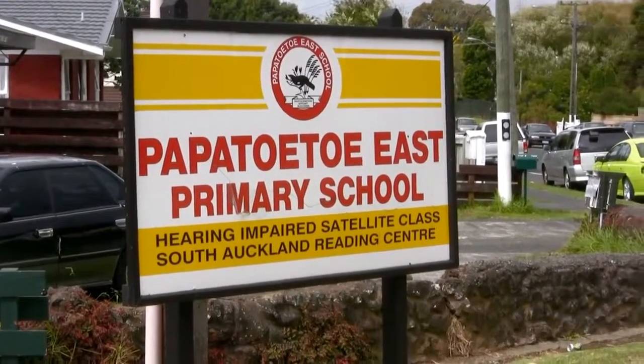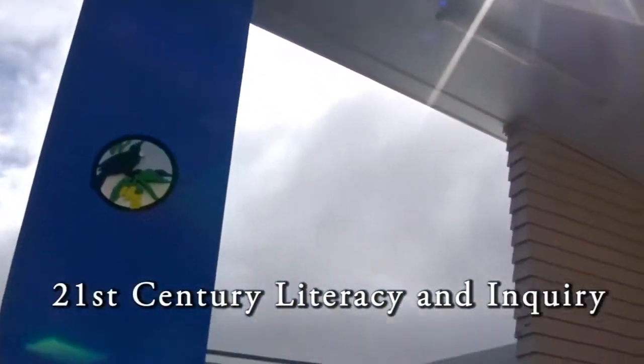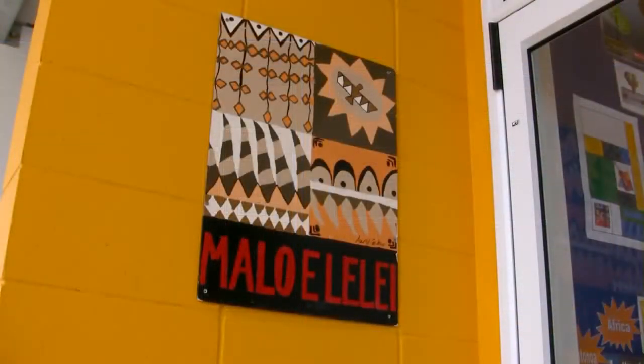Papatoetoe East is a decile 3 school in South Auckland. In 2008 the school began building a new library, recognising that it could no longer just be a place for book exchange, and acknowledging that the literacies needed for the 21st century are now much wider than they once were. The new library has been developed into a vibrant centre for learning.